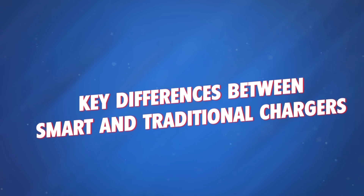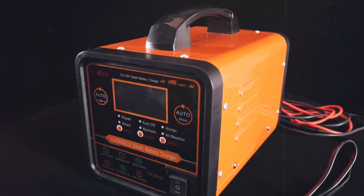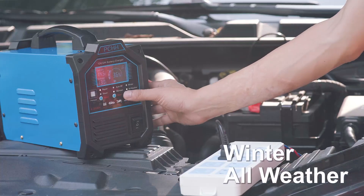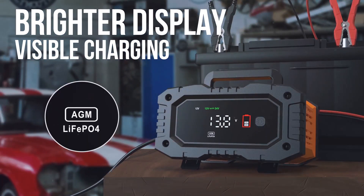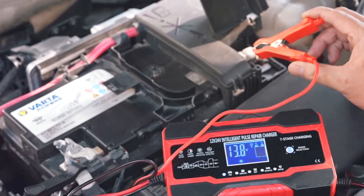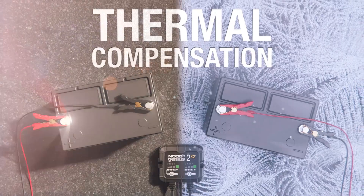Key differences between smart and traditional chargers. When it comes to charging, traditional chargers require your attention. You'll need to monitor the battery, make sure it doesn't overcharge, and manually disconnect it when it's full. Smart chargers, however, do all that for you. Once your battery's at full charge, they automatically stop — it's truly a set-it and forget-it experience.